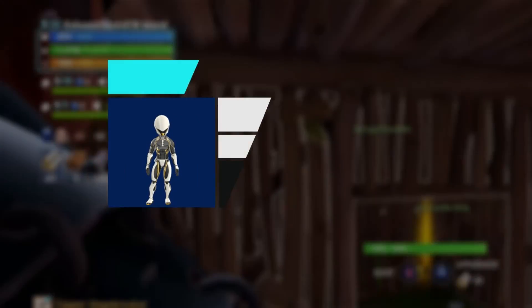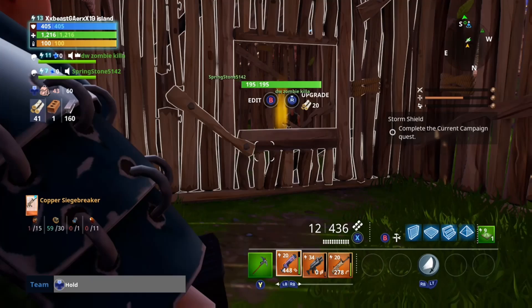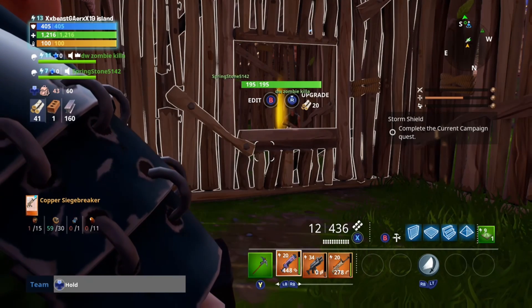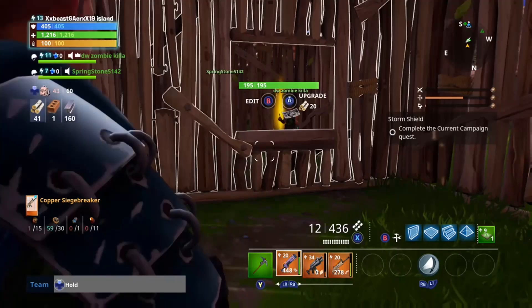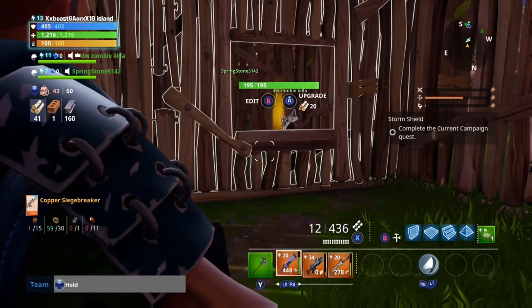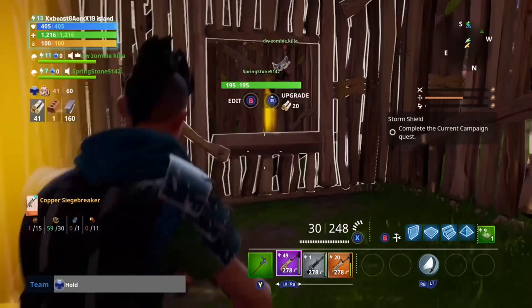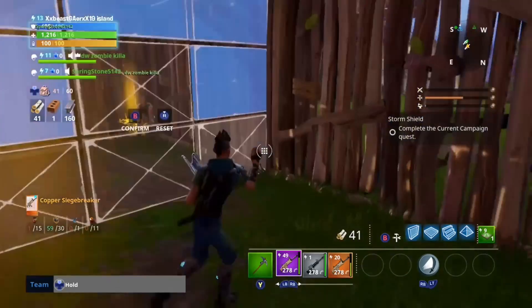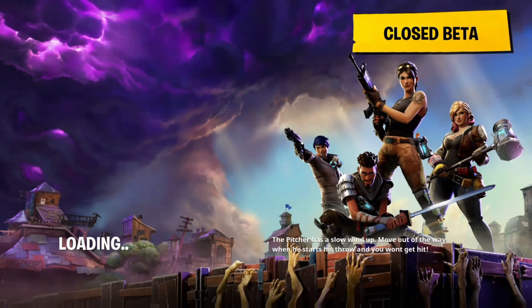Hey guys, it's your boy school.beast, or if you want to call me xxbeastguyxx19. Today I'm going to show you how to get serials for absolutely free. The glitch still works up to this day — I've been using it for about one to two weeks. Yeah, this guy tried to scam me but he's a little noob. So if you don't know how to do this, basically...